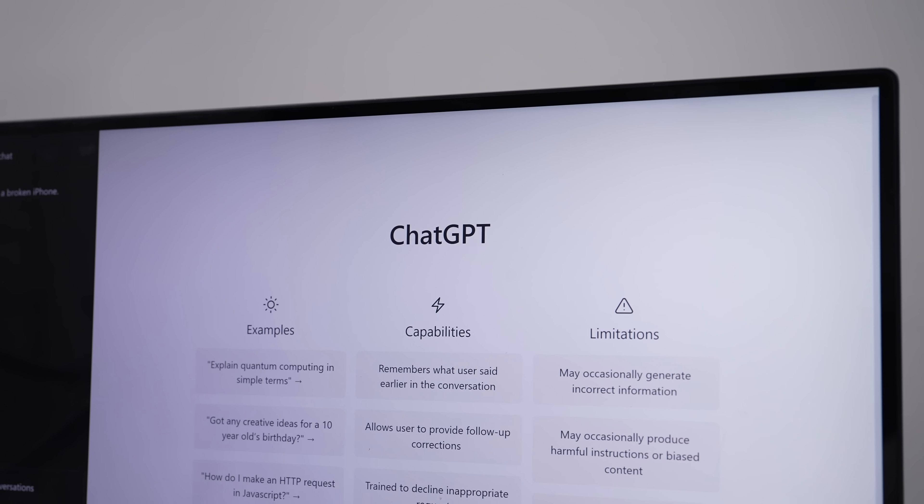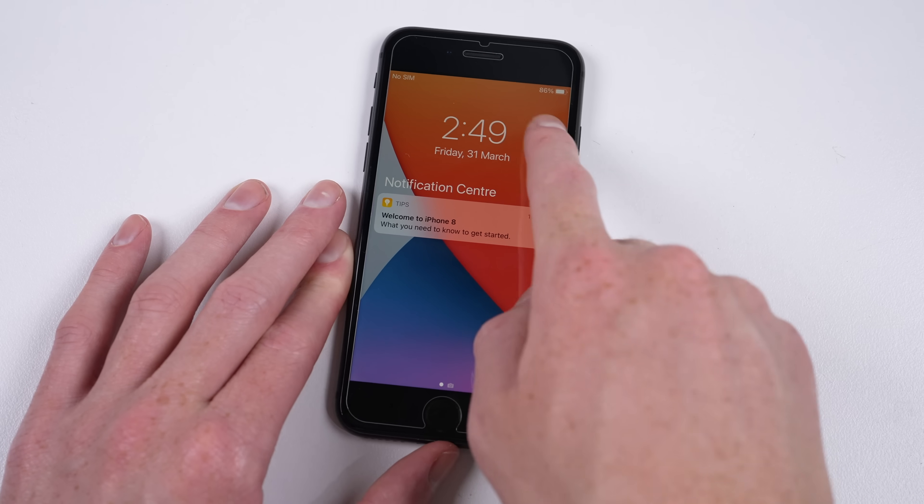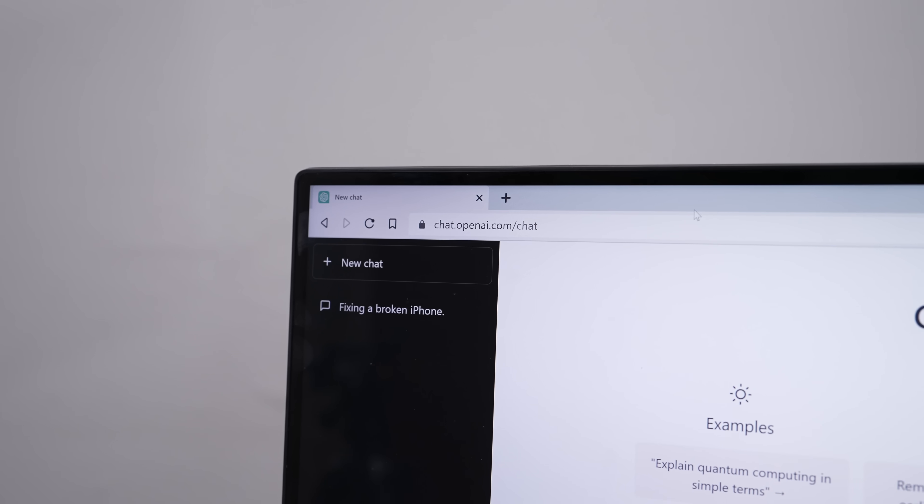Hi guys, welcome back to another Hugh Jeffries video. In this video we're going to see if ChatGPT can teach us to repair an iPhone. This iPhone 8 is in a functional state but its screen has serious touch issues. From just swiping and navigating around the OS you can see it's just not responding as it should — I can't access Control Center and typing is near impossible. I'm curious to see what ChatGPT will tell us when it comes to phone repair. Is it going to provide useful info, or just tell us to go to a professional? I'm interested to see.